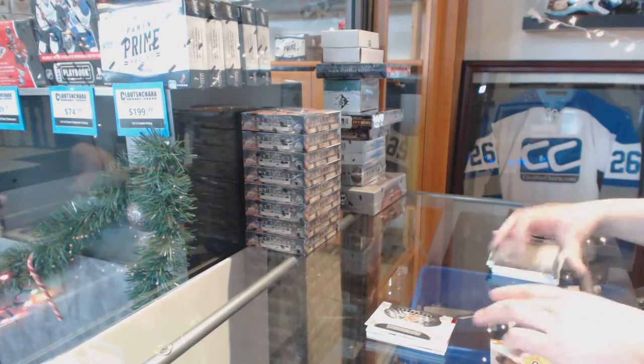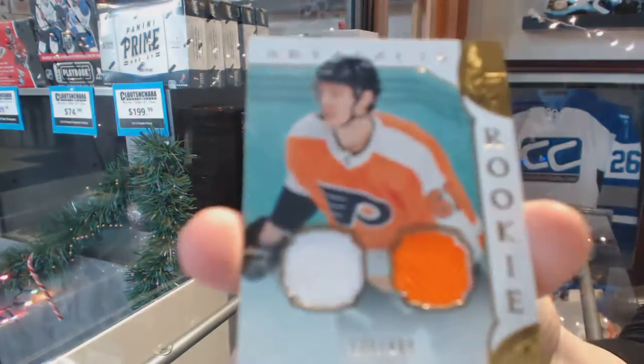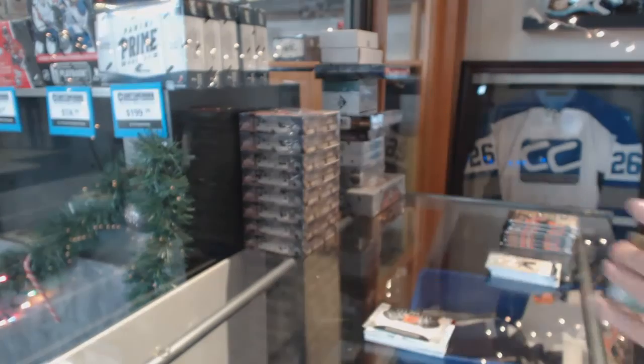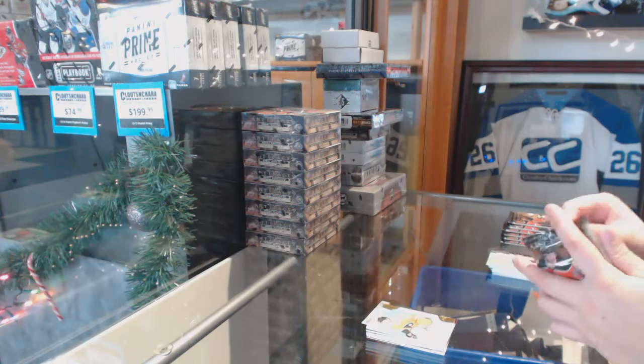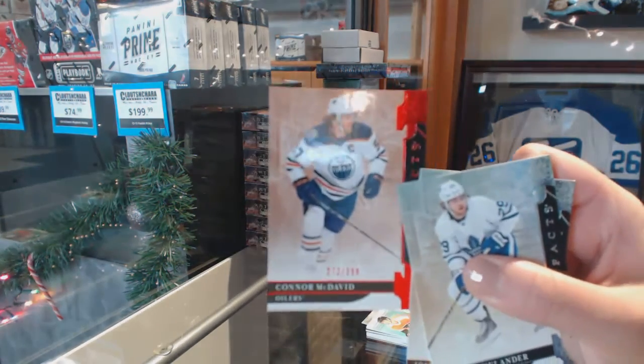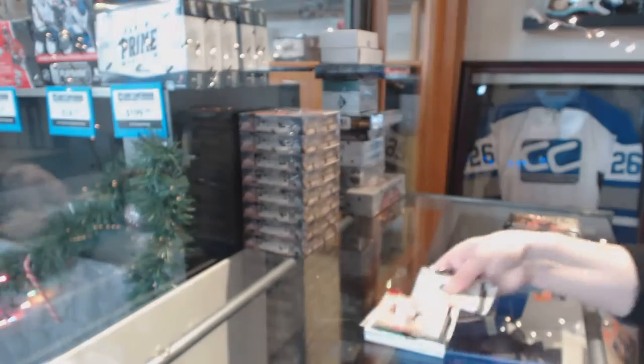We've got a rookie dual jersey, number to $4.99, of Salip Meyers. Number to $3.99, Ruby, of Potter McDavid.